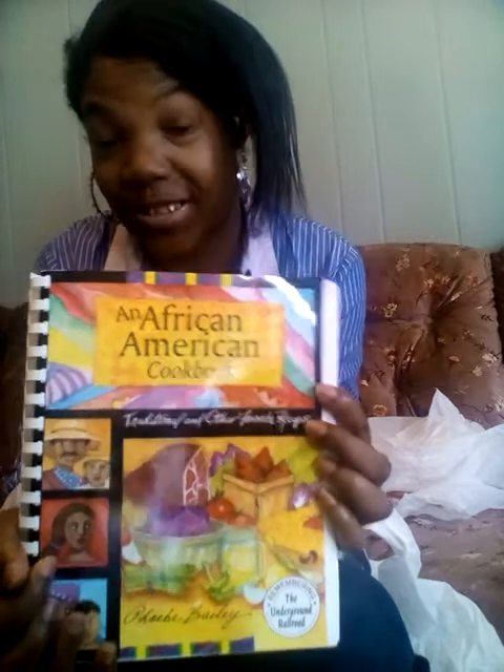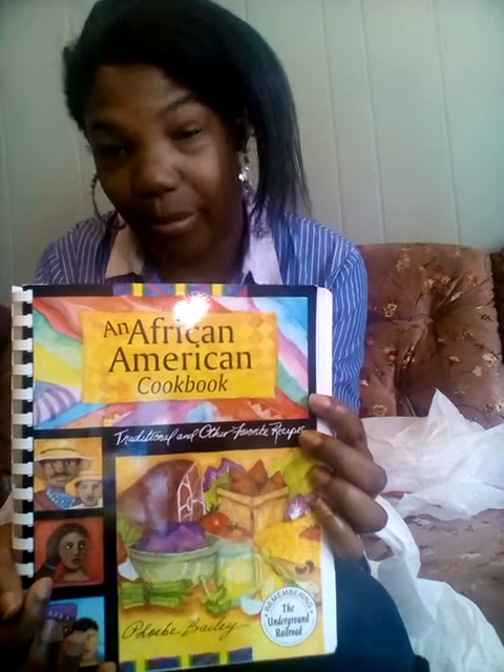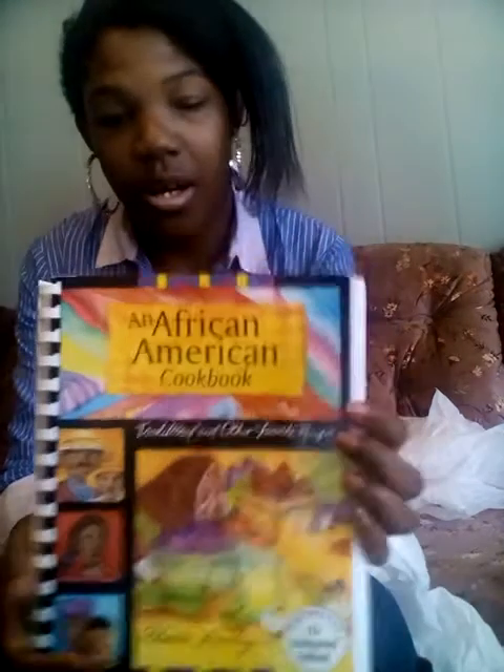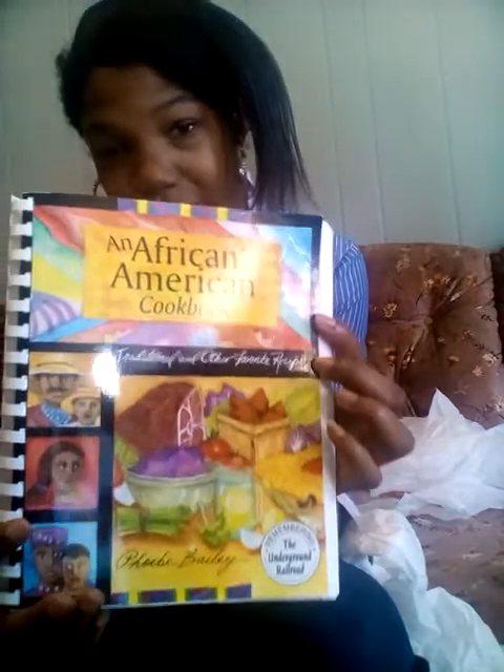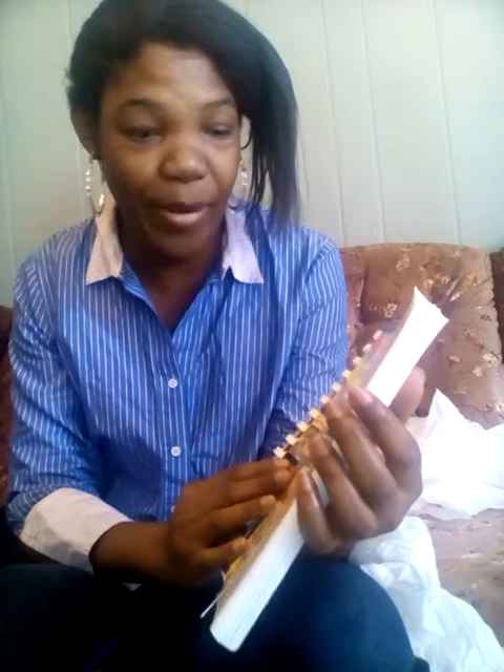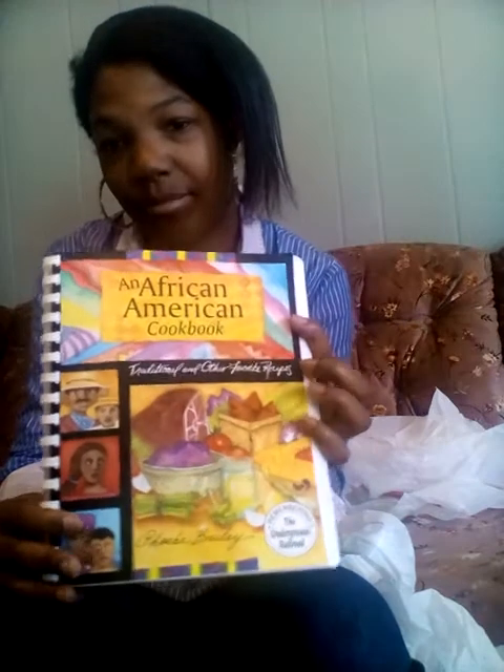From City Trains, I have this cookbook and I think it's so relevant because we just left the month of February, which is about Black history. I thought it was very cute — it came from City Trains and it was only $2.99. It's called an African-American cookbook and it has some very modern, up-to-date cooking. There aren't really any pictures in here, but I just thought it was cute and figured why not buy it.